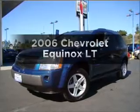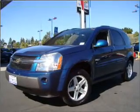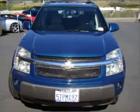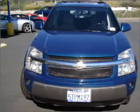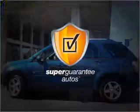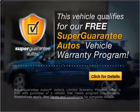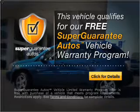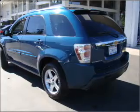Presenting the 2006 Chevrolet Equinox. If you're looking for a first-rate auto, this one could be yours today. With a reliable six-cylinder engine that responds smoothly to its five-speed automatic transmission. This vehicle qualifies for our free Super Guarantee Autos Vehicle Warranty Program. Buy a vehicle and get a free warranty from us only at everycarlisted.com. Premium wheels lend a distinctive appearance.